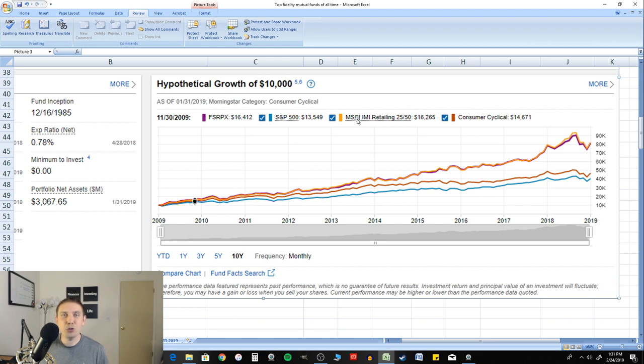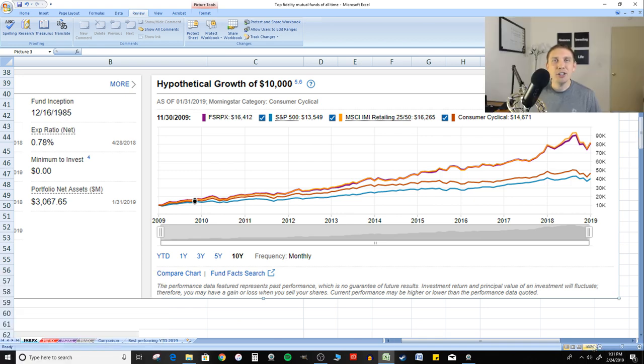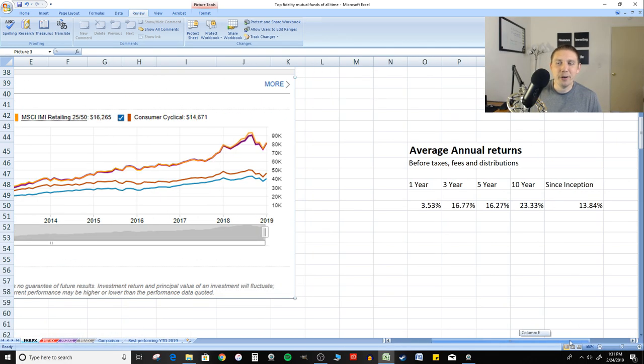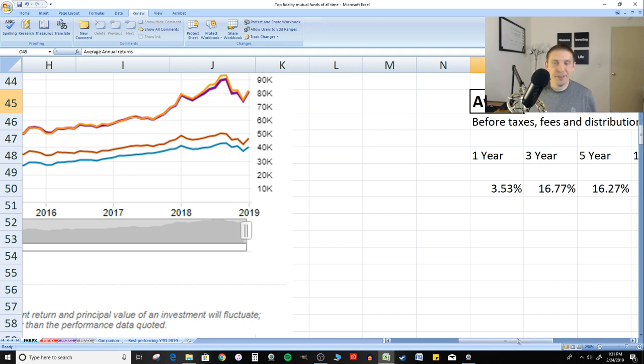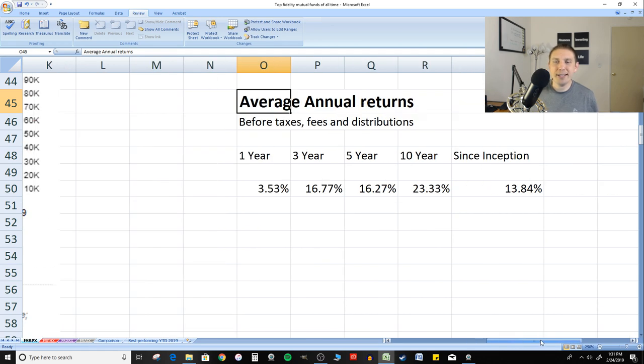This graph comes directly from the Fidelity website, and what you're gonna see is that the purple line — ticker symbol FSRPX — has greatly outperformed the S&P 500 over the last several years. So let's look at the average annual returns. These are directly from the Fidelity website, let me zoom in so you guys can see that better.